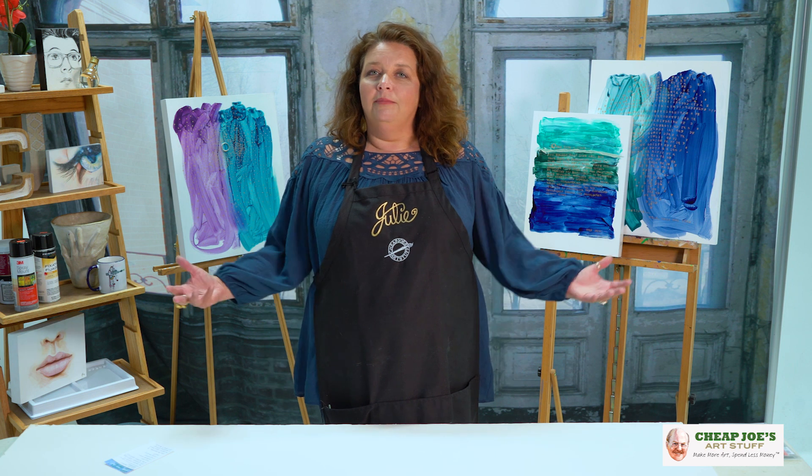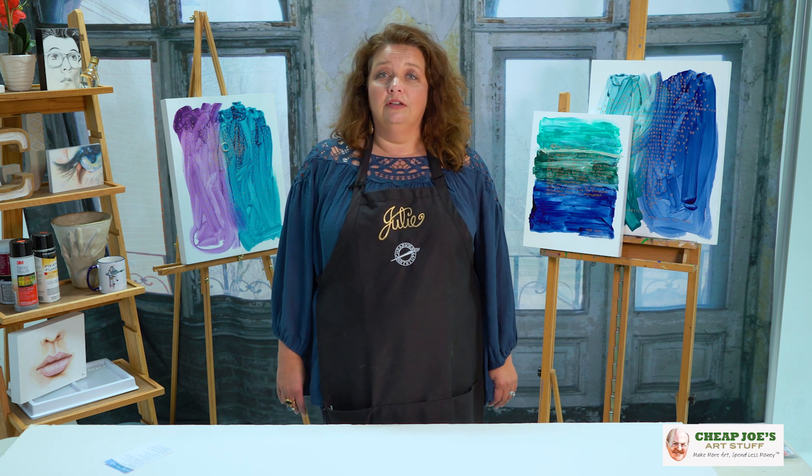Hello and welcome to Cheap Joe's Art Stuff. My name is Julie and I'm here to impart some knowledge to you today via a two-minute art tip. Today we're going to be talking a little bit about one of the other factors that makes Cheap Joe's Art Stuff really special, and that is our employee artists who work here.